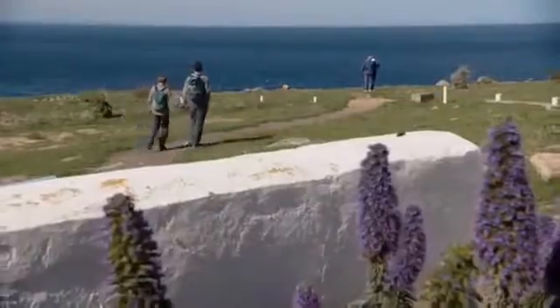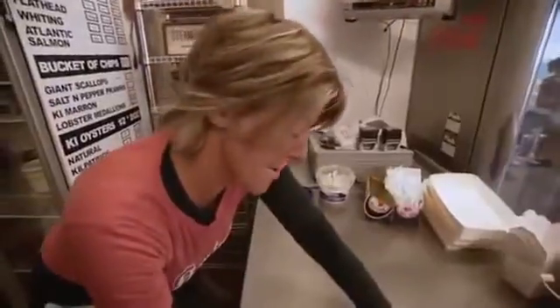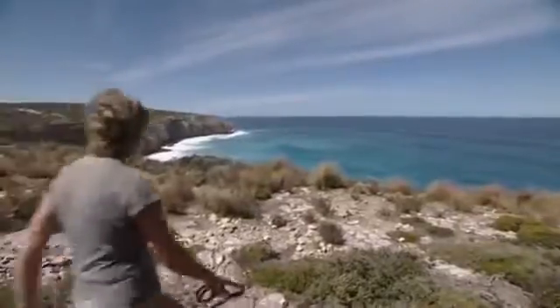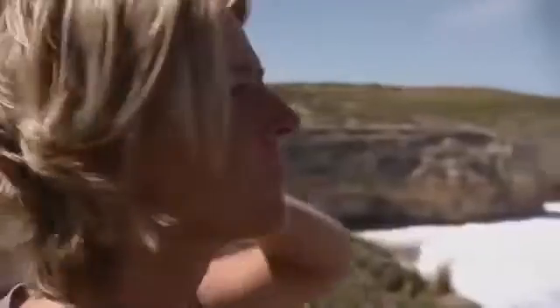On Kangaroo Island off the South Australian coast, the chippy is called Fish, run by expatriate English chef Sue Pearson, who escaped a large upmarket restaurant in London for Australia's blue skies. The tradition of making good fish and chips was learned at the Ivy restaurant and from her home in Liverpool.